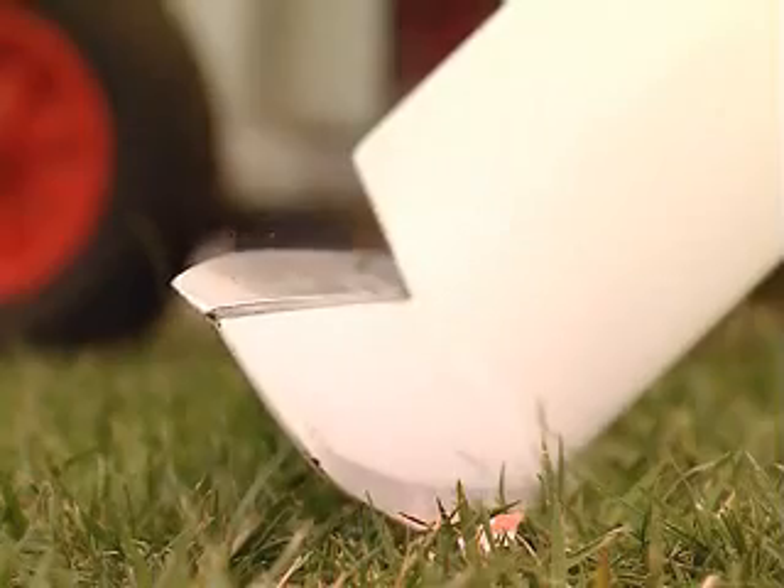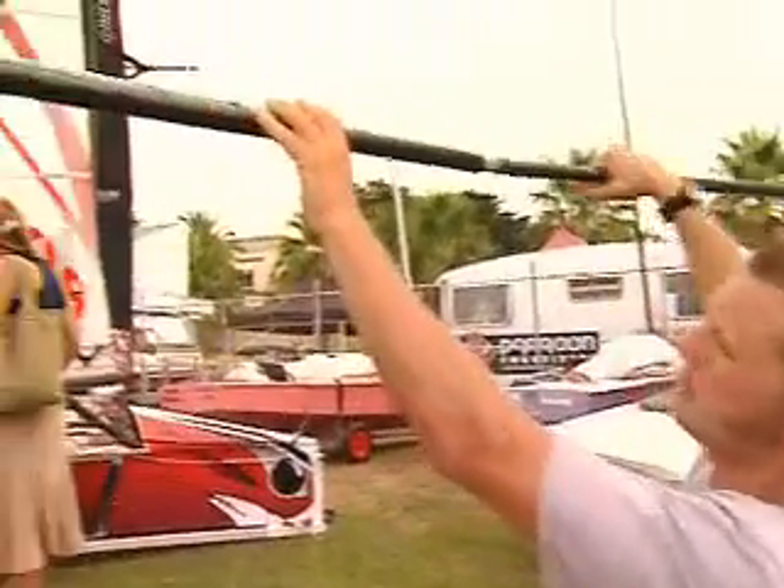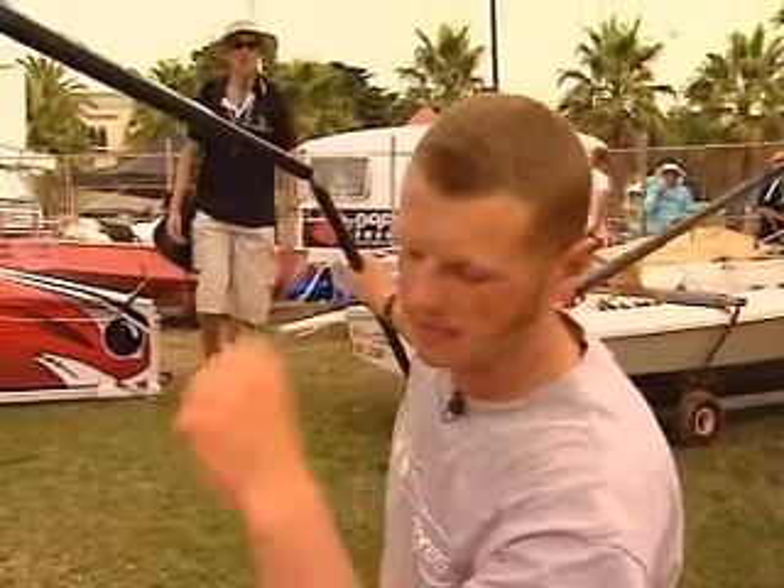On the rudder there's also a hydrofoil, and using the tiller extension — what you twist here — you can adjust the angle of the flap on the back. That's like a trim tab on an airplane, and you're always playing that when you're sailing the boat.